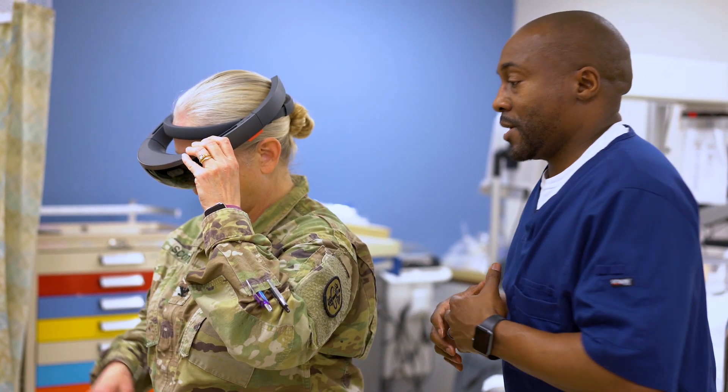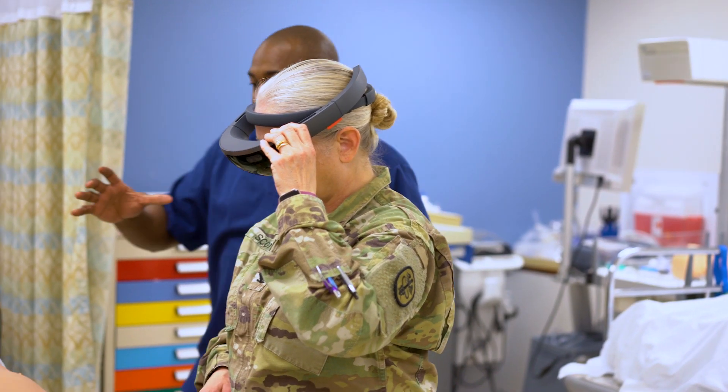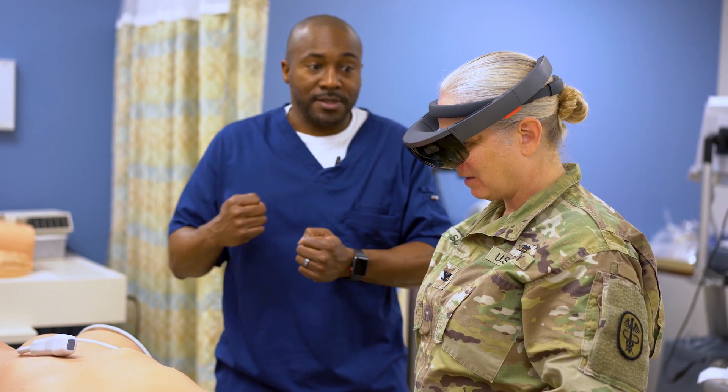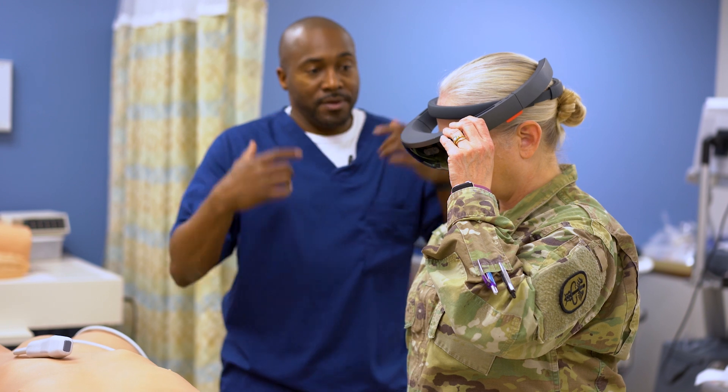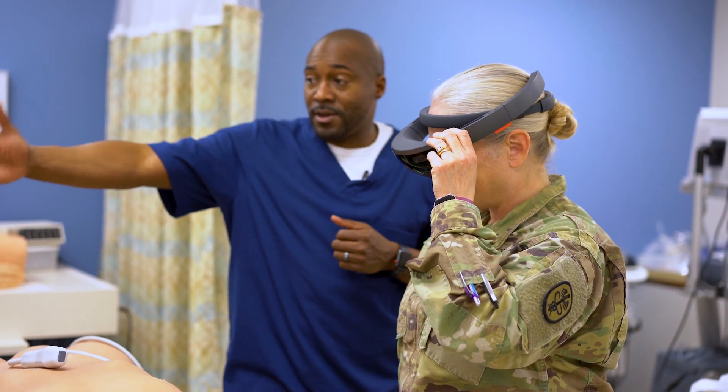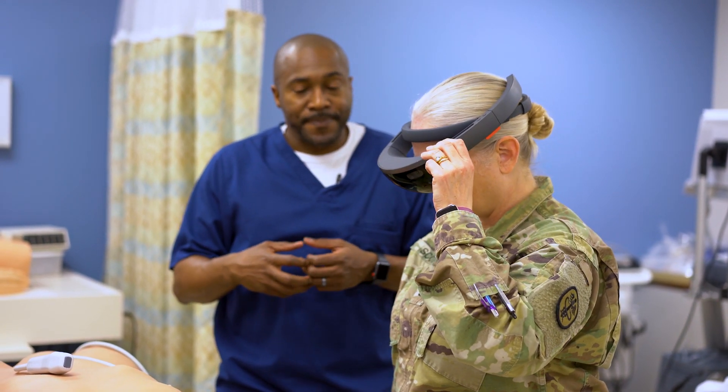It's simulated, so there isn't any hardware inside of him. It's mostly software driven. He doesn't have the pneumatics where things are breathing and he has a pulse. But you get to hear it through the goggles — the heartbeat and things thumping. And when you're using an ultrasound, you get to see the heart moving, the lungs moving, and things like that.